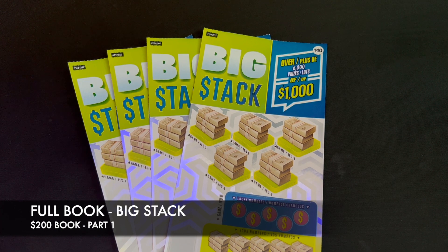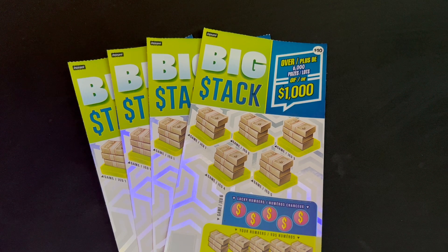Good evening everyone, welcome to Brontide Lotto, it's Brian here. Hope you all had a great weekend. We are back with another weekly series — we're going to be doing a full book of the Big Stack.